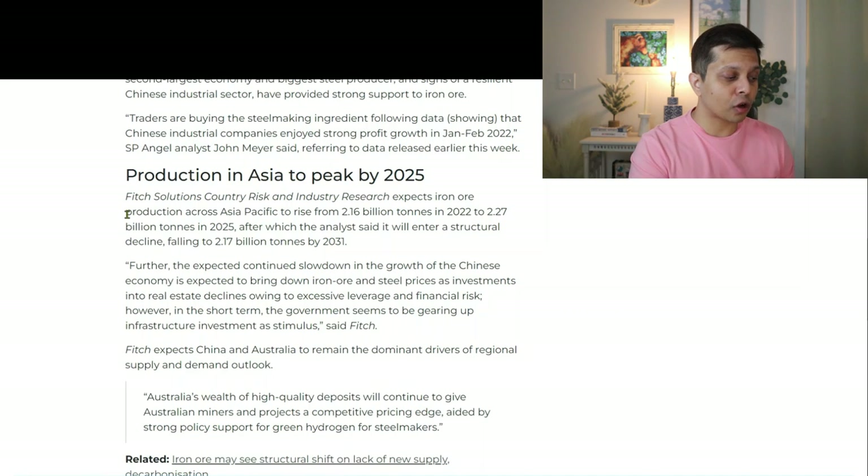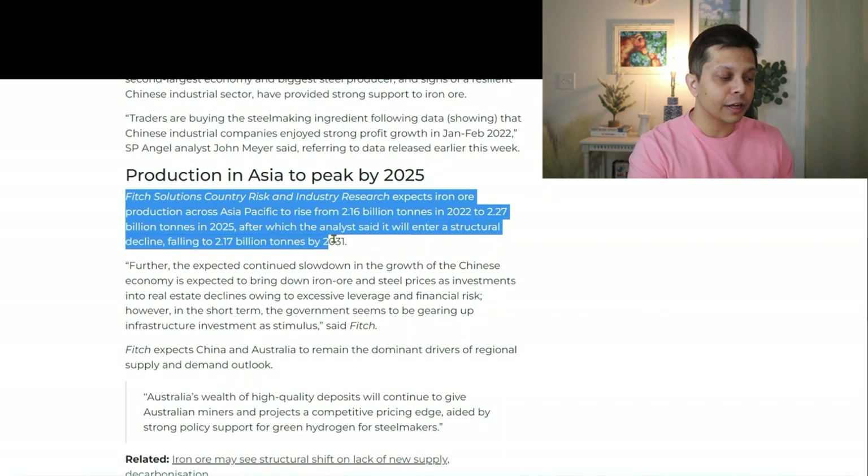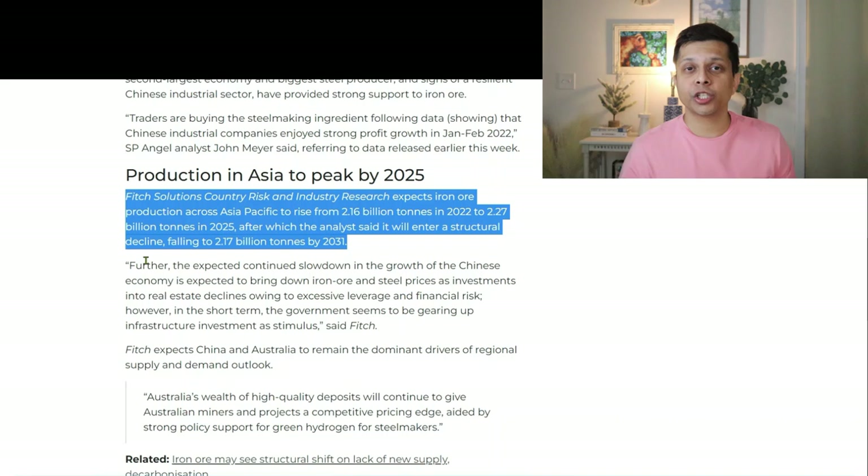The article also talks about Fitch Solutions country risk and industry research, which expects iron ore production across Asia-Pacific to rise from 2.16 billion tons in 2022 to 2.27 billion tons in 2025, after which analysts said it will enter a structural decline, falling to 2.17 billion tons by 2031. Based on this prediction, we can see that VALE's stock price can gain in the next three years because iron ore demand will go up, leading to higher iron ore prices.